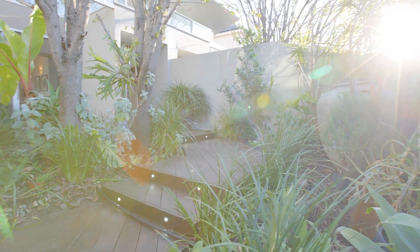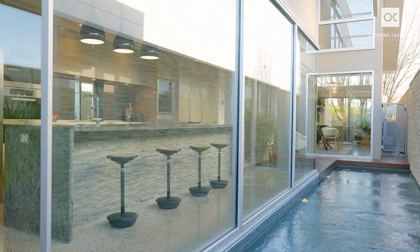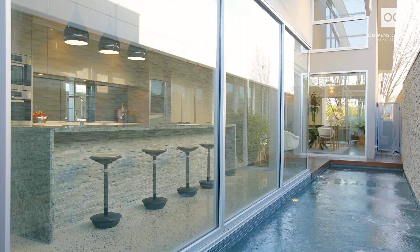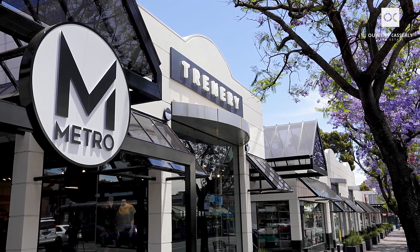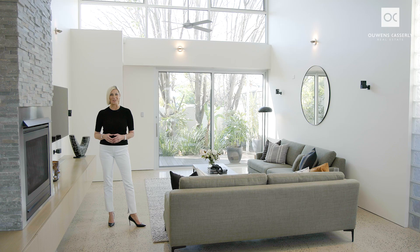Better than a penthouse, Torrens titled, no body corporate fees or strata rules to abide by — this is indeed your domain. Positioned in one of Unley's most popular tree-lined streets, between fashionable Unley and Kingwiliam Roads, and only a 10-minute walk into the city. Take a look.